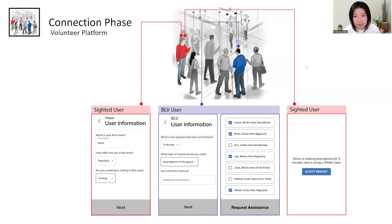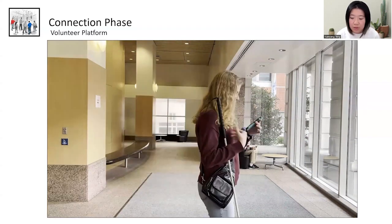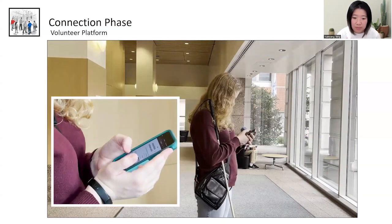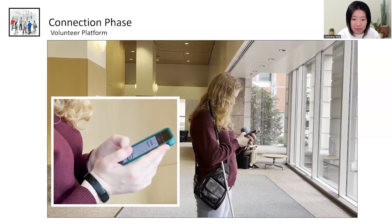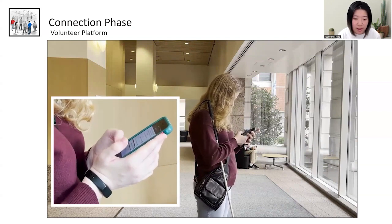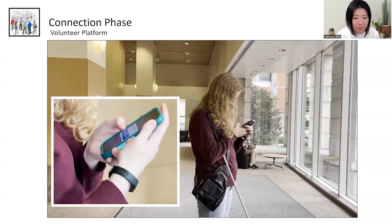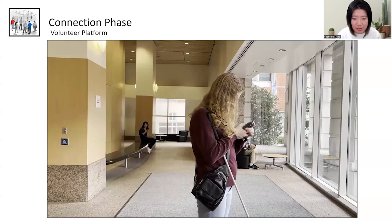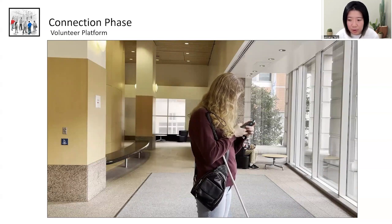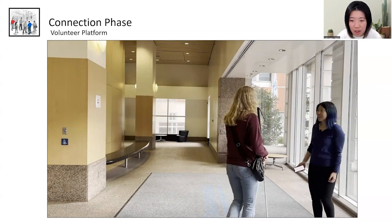In the demo, the blind user is lost and needs help. She uses her app to send a help request by inputting the type of help and time commitment. She then views a list of sighted strangers nearby, reads through it, and selects a helper to send the request to. The sighted helper receives the request, approaches the blind user, and says hello to connect. This prototype gives sighted helpers more agency — they must take the initiative to accept and approach.